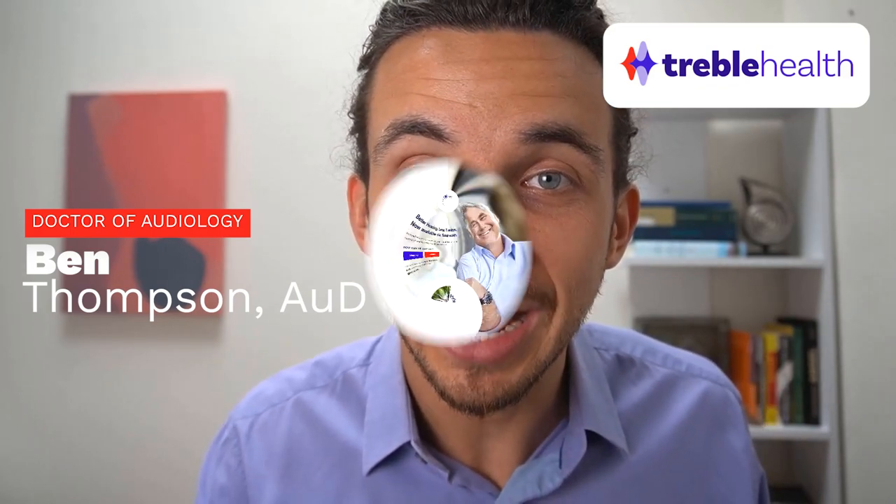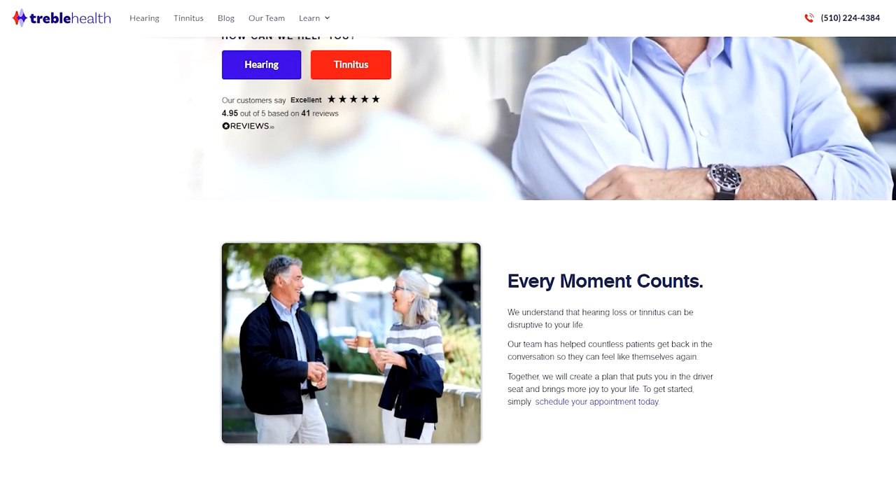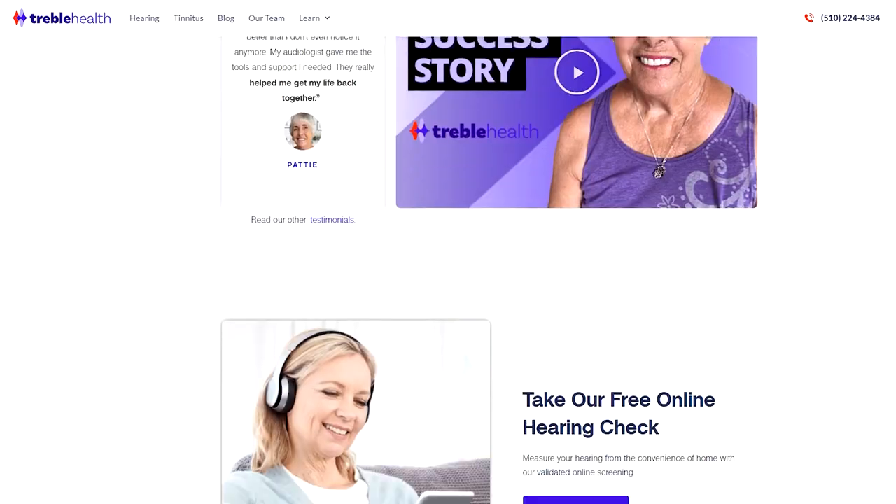My name is Dr. Ben Thompson, audiologist and co-founder of TrebleHealth.com, where we have online telehealth services for hearing loss and tinnitus. We looked at the best hearing tests and different factors that make a hearing test good. Before we reveal the results, it's important to know that there will never be a complete substitute for an in-person hearing test, also called an audiogram. For all the patients at Treble Health for remote hearing aid fittings, we require an in-person hearing test from a clinic within the past six months.